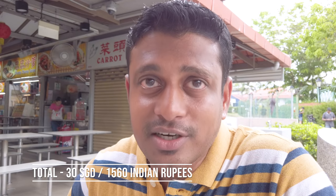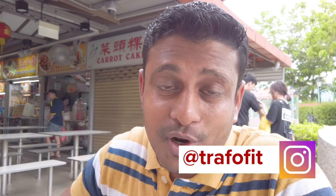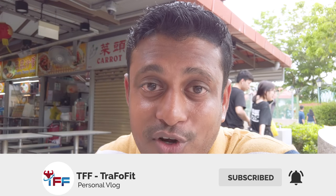With food of this quality, $30 is quite reasonable and good. I hope you all liked and enjoyed this video. If you liked it, give it a thumbs up — that really matters. If you haven't subscribed to my channel, please go ahead and subscribe to get notifications of all the interesting food and travel videos. See you all in my next video — till then, stay safe, stay healthy.